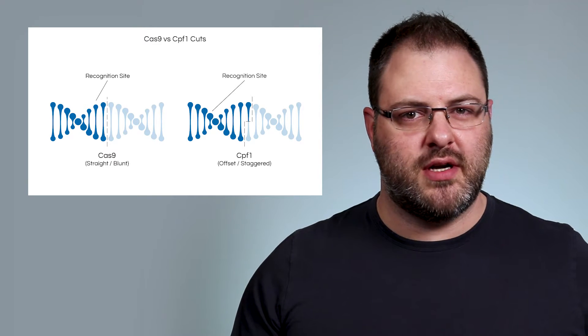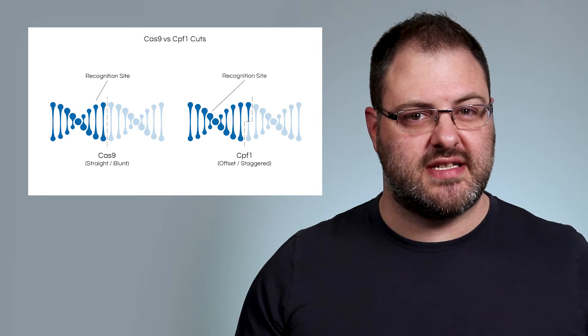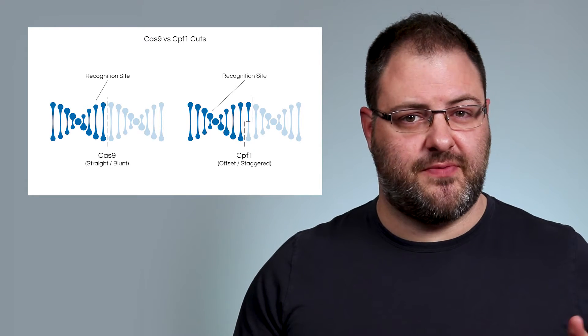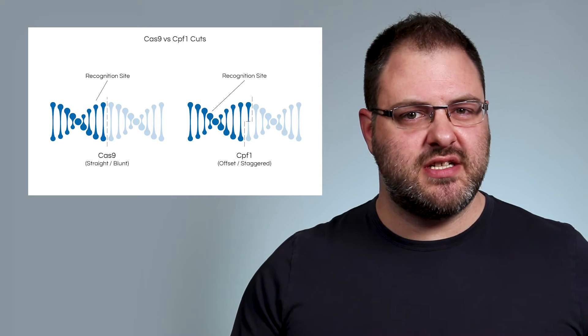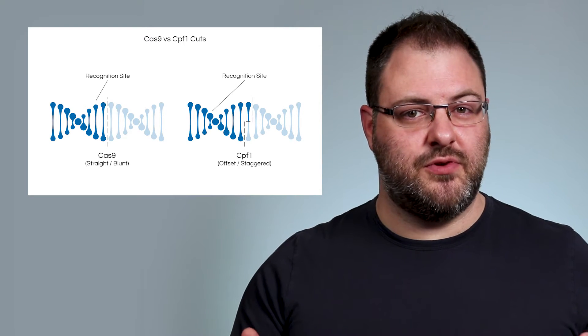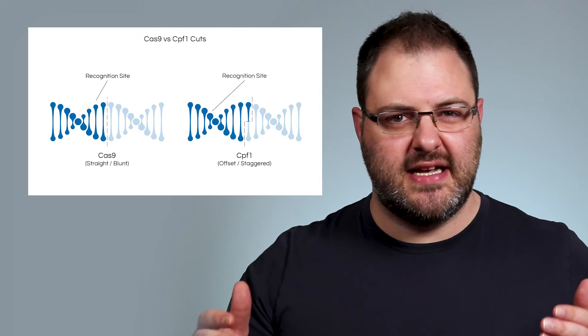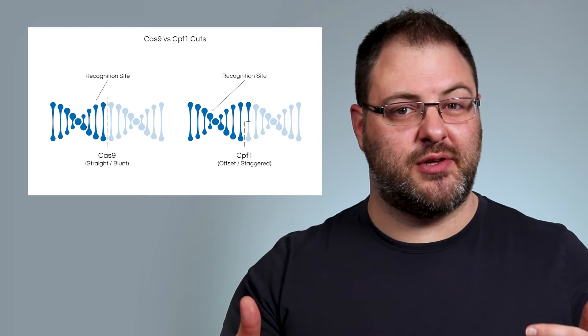The third advantage is that CPF1 cuts further away from the recognition site than Cas9 does. When Cas9 cuts a blunt end very near the sequence of DNA that we searched for and matched with, the mutations that can occur during repair might prevent us from making future cuts there. Since CPF1 cuts further away from the recognition site, it stays intact and can be used again and again for multiple cuts at that site if necessary. And the fourth advantage is that CPF1 has more flexibility with choosing target sites than Cas9 does. So CPF1 is looking to be an upgrade to Cas9, but even just being able to use both will give us a much larger range of possibilities.